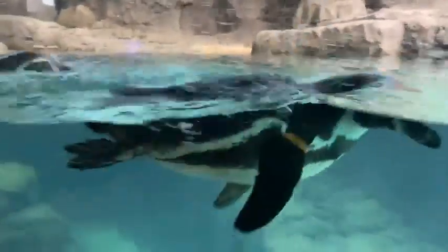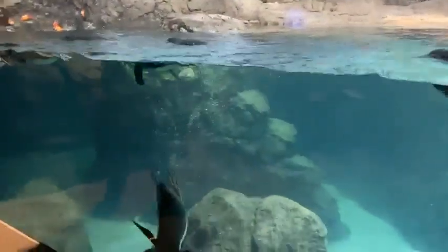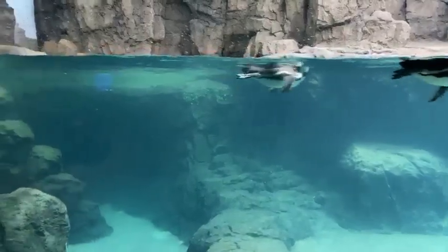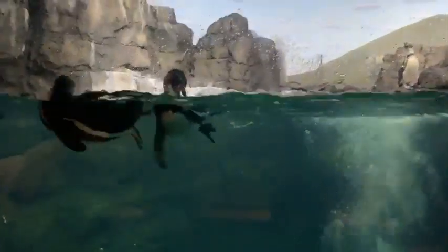We're also able to weigh them — we do it about once a week. They're great about just hopping onto a small scale that we bring out to the exhibit to keep track of their weight and make sure they're all eating well. For sleeping: over on this side of the exhibit — you can tell by the evidence, yes that white stuff is bird poop — that's where they've been spending a good portion of their time. They will sleep on land, sometimes laying down and sometimes standing up, and they might tuck their beaks underneath their flippers.